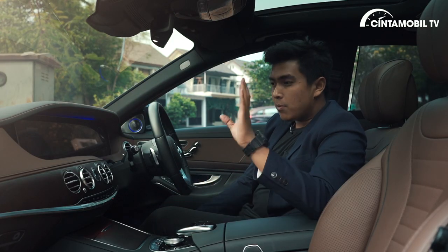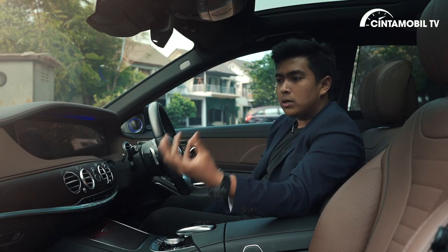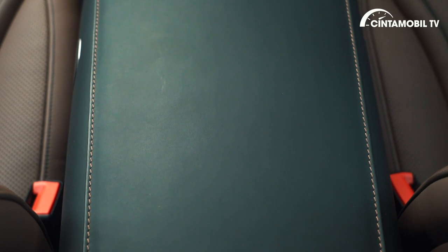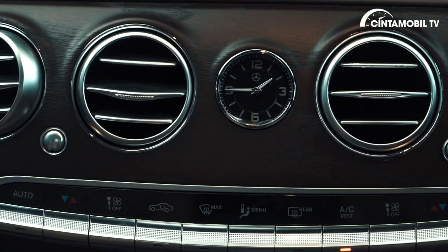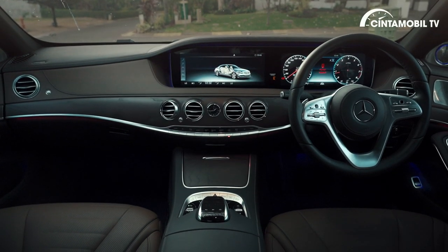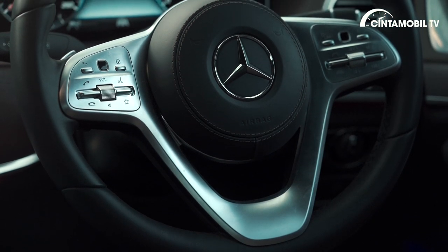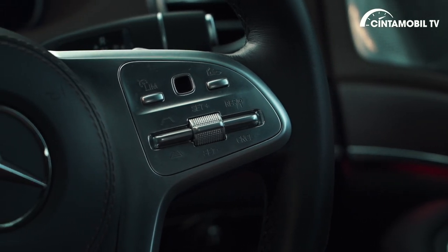Sedangkan untuk baris pertama, masih sama-sama mewah dan classy. Material kulitnya ini Artico dengan Nappa yang halus, dan ada stitching yang luar biasa rapi, warnanya kontras hitam dengan warna coklat. Wood panel masih sama dengan baris kedua — ada serat-serat yang enak dilihat — dan beberapa panel dilapis dengan material aluminium. Setir sudah tipe yang terbaru — generasi ini ada tiga bagian. Tombol kanan untuk mengatur panel instrumen, sedangkan di bagian kiri untuk layar head unit.